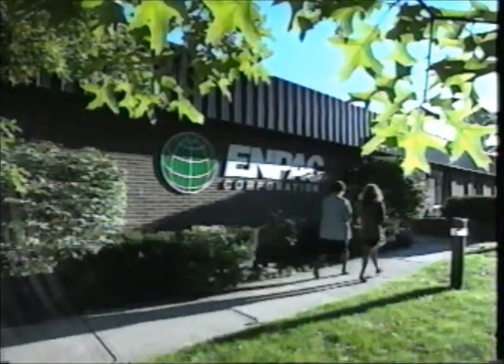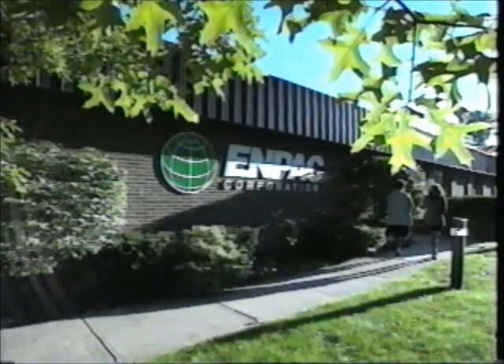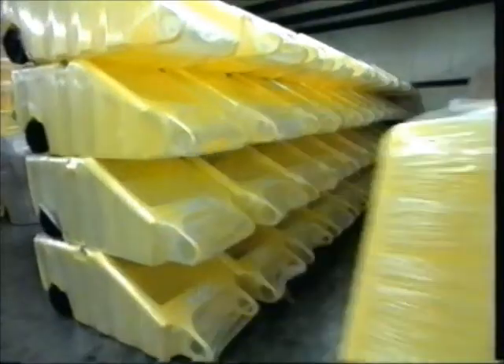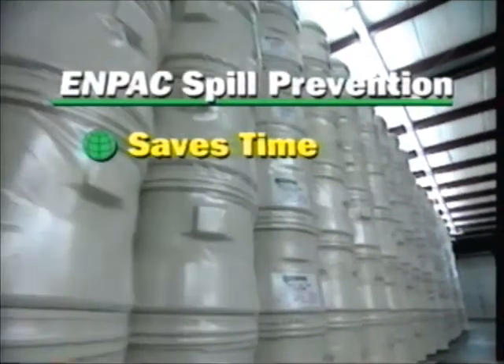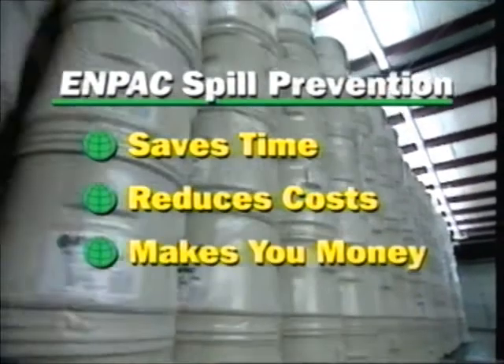As businesses face the challenge of safely handling, storing, and transporting hazardous materials, NPAC Corporation offers innovative solutions. Our complete product line can meet your spill prevention requirements and help save you time, reduce costs, and make you money.